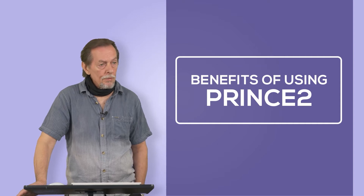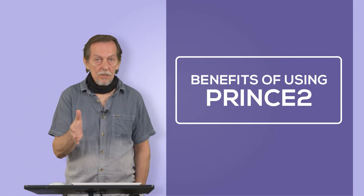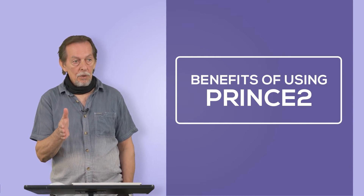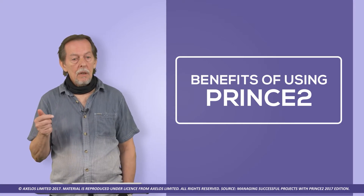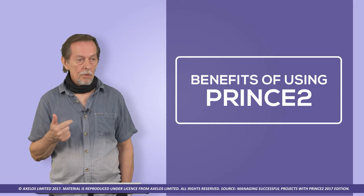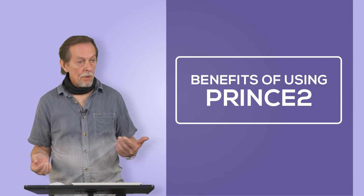It ensures focus on viability of the project. It gives you start points at which you can assess viability, at which point you can also say this doesn't make sense. It ensures that you get correct stakeholder involvement, and it gives you functionality for those stakeholders to actually be involved.